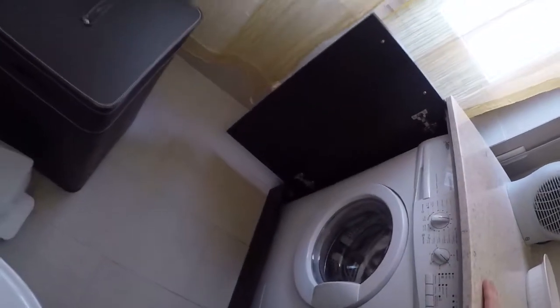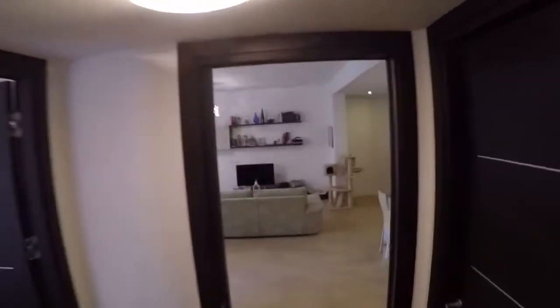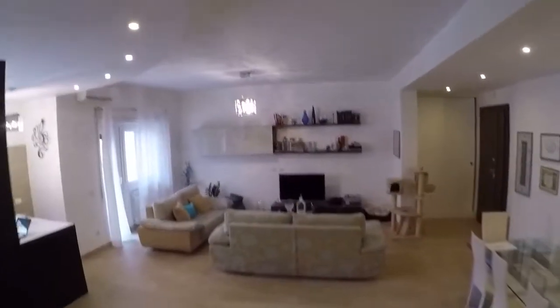An old Zanussi — a nice brand. And this is the big living room, kitchen, and dining room from another angle.